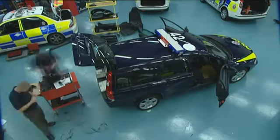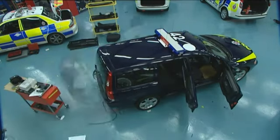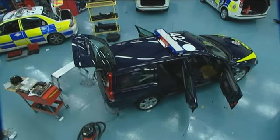We have to strip all the car out and fit data recorders, and that'll pick up things like the brake lights, the speed of the vehicle, whether or not the emergency equipment is fitted, whether or not it's going backwards or stationary — we fit all that.